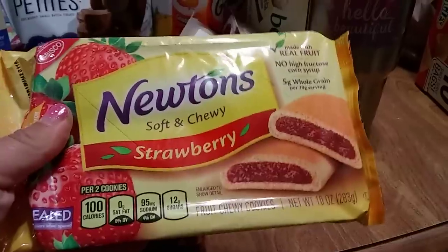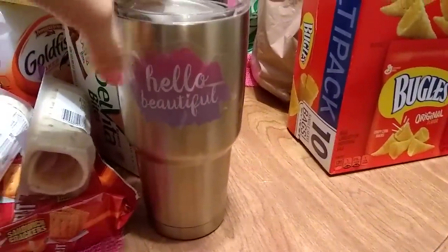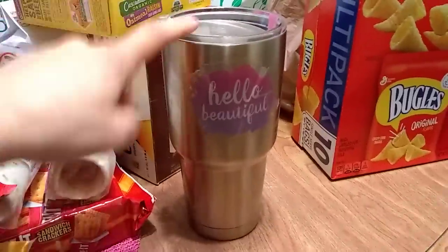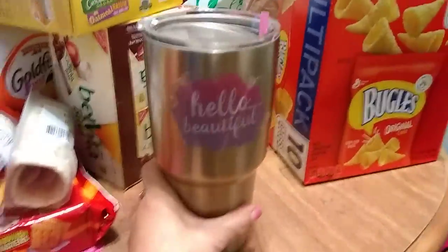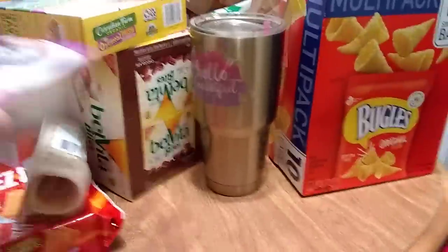I did use my decals — 'hello beautiful' on one side and a smaller one on the other, from Dollar Tree. This is the cup from the 99 cent store, which actually keeps my drinks a lot colder than those $21 Starbucks cups, but I'm not even getting into that one.